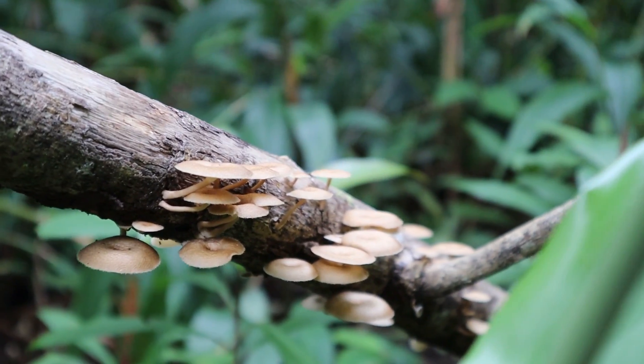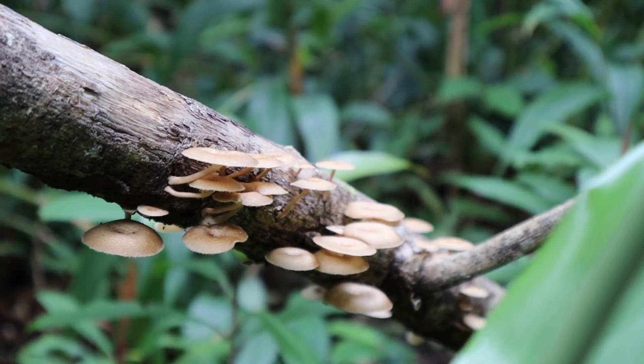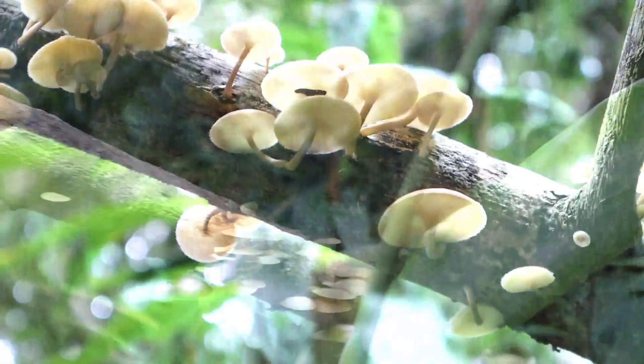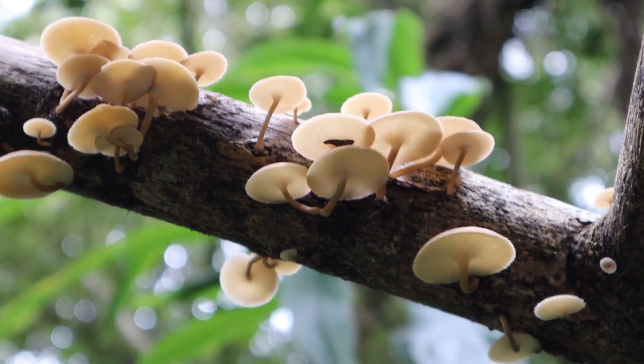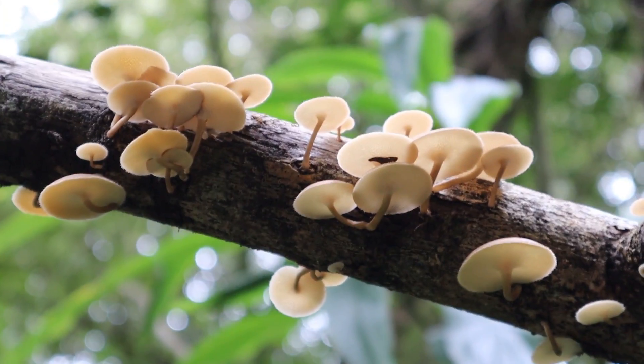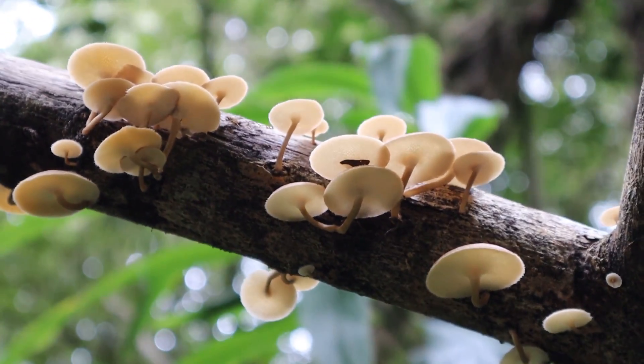We were able to observe a lot of fungi on our hike due to it having recently rained. The downside of this, however, was that the trail was rather muddy.